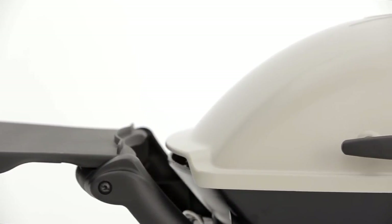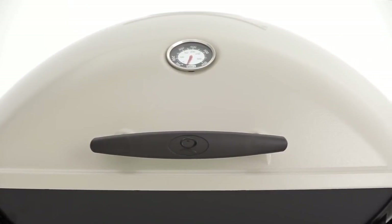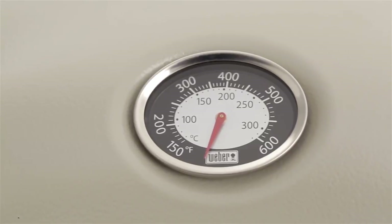The Weber Q has a rust-resistant cast aluminum lid and body, and a glass-reinforced nylon frame. The lid-mounted built-in thermometer monitors the temperature inside the grill.